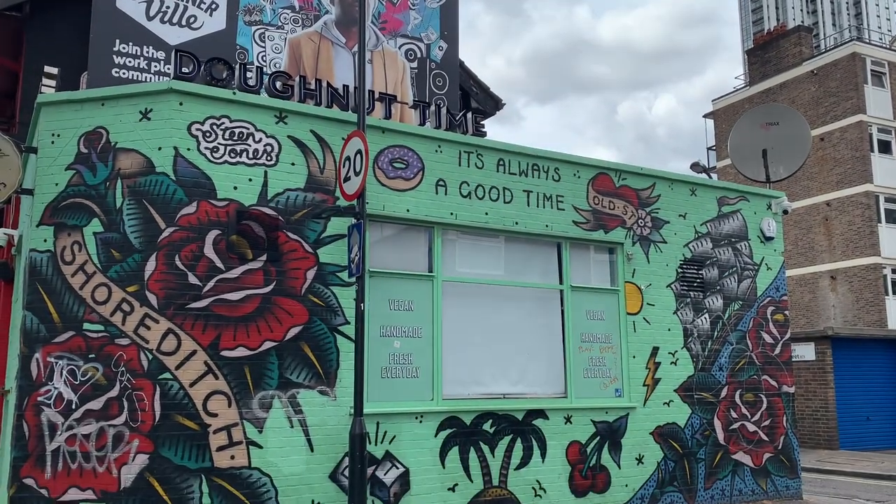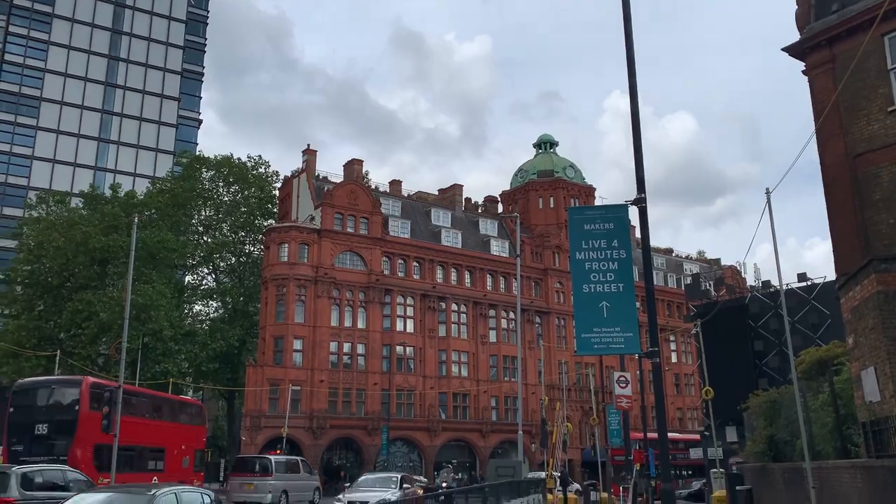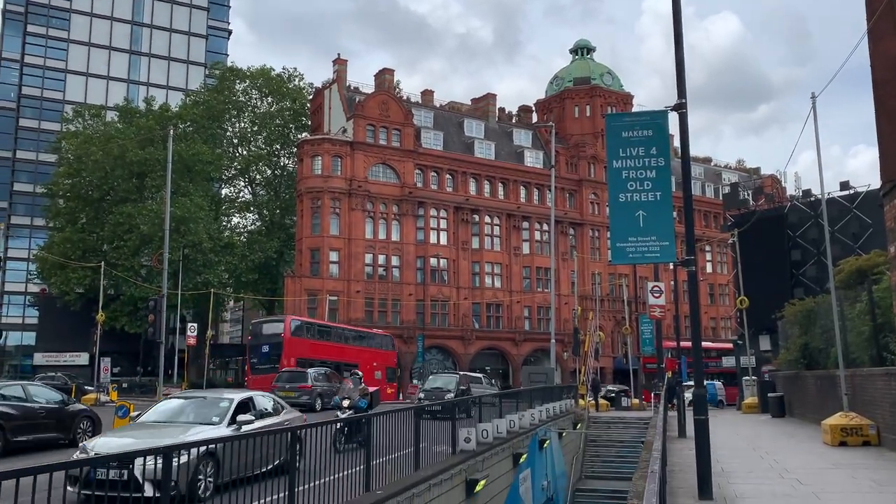Even shops here have gotten into the spirit. At the end of your tour, you'll come to the Old Street Roundabout, which has street art all around it too.